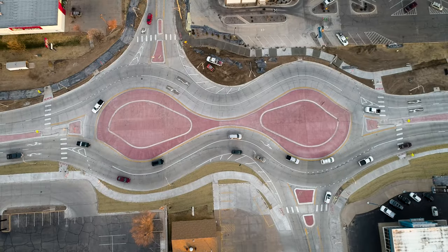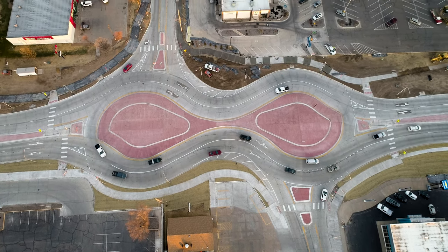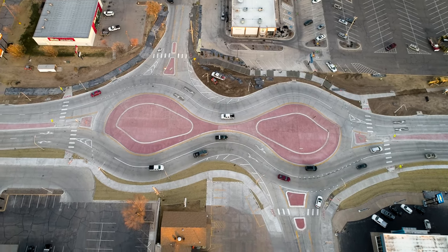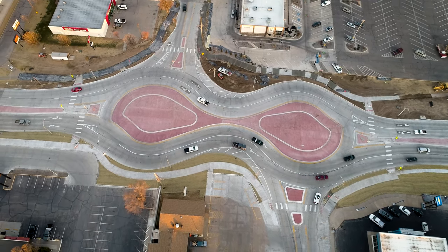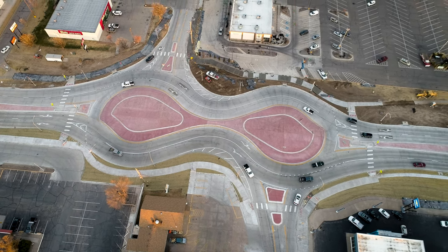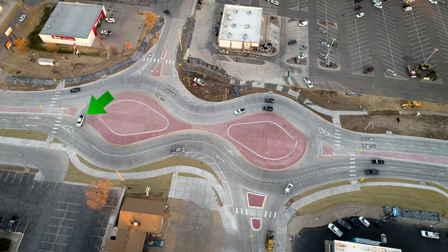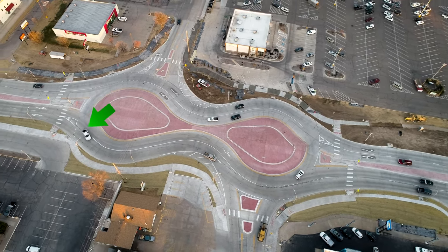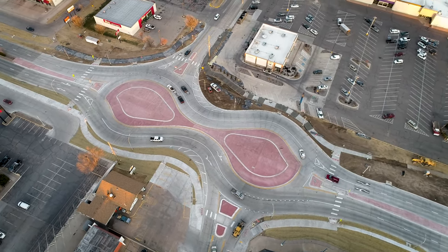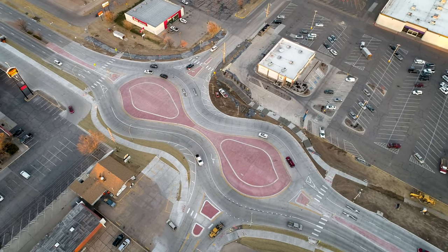Watch the white pickup as it makes a proper movement from traveling northbound on Vine Street to westbound on 32nd Street. There is no approaching traffic on Vine, but if there were, the Vine Street traffic would need to yield to the white pickup in the roundabout. Notice how it correctly crosses over into the outside lane to prepare for exiting the roundabout at 32nd Street. After signaling for a right turn, it exits westbound on 32nd Street.